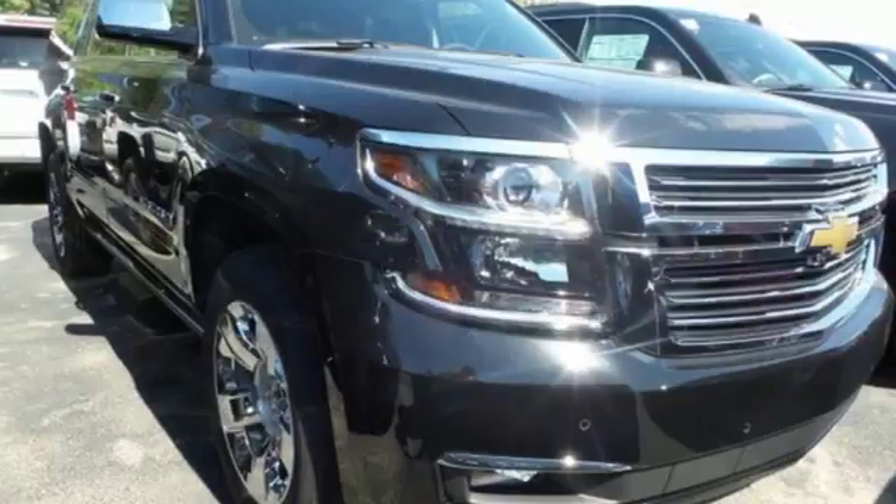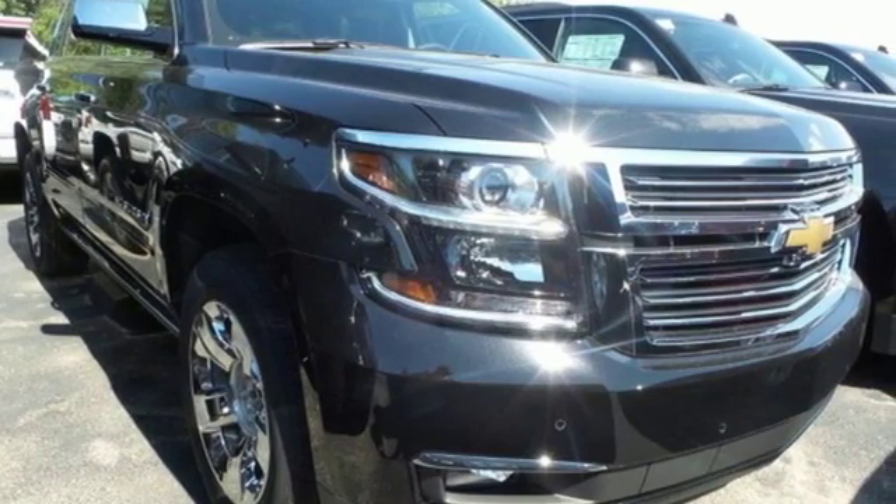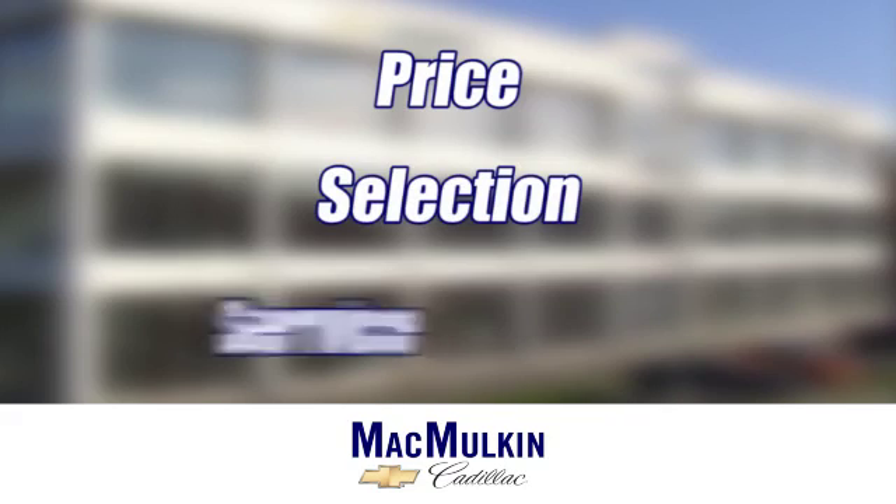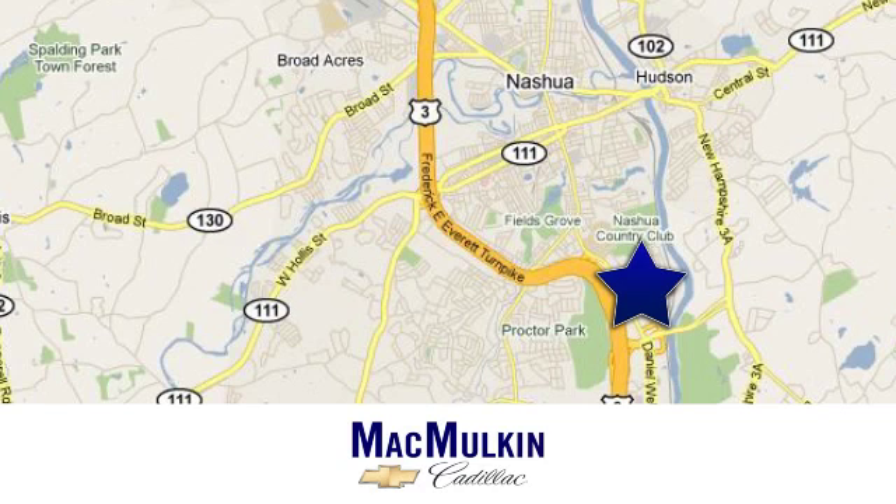Simplify your life in a big way with this Chevrolet Suburban. Test drive it today. Have it your way for price, selection, and service at McMulkin Chevrolet Cadillac. We're conveniently located at 3 Marmon Drive in Nashua, New Hampshire.